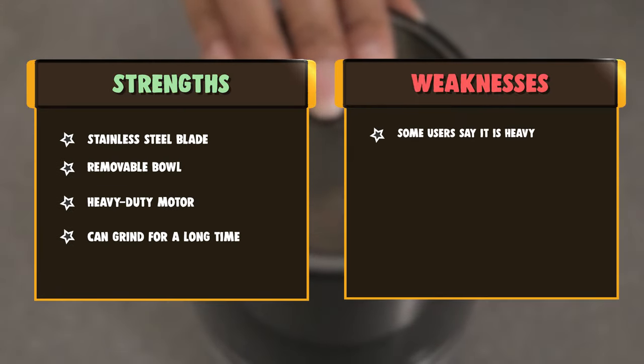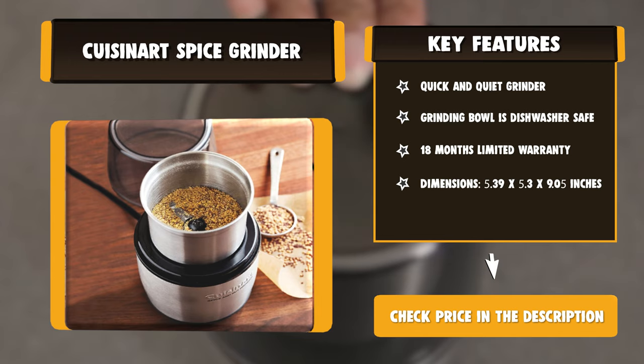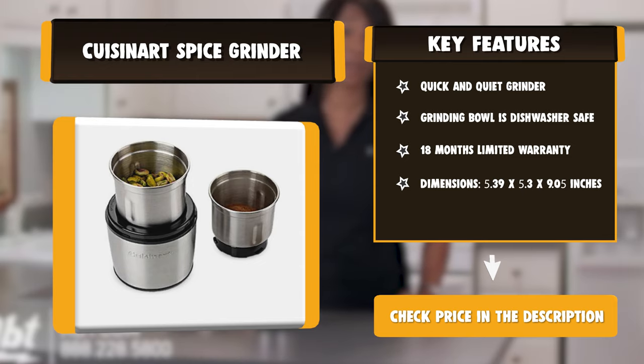A built-in safety interlock prevents operation unless the lid is securely in place. The stainless steel grinding bowl is removable, allowing for easy access to the ground spices or nuts and cleaning. A storage lid allows extra spices to be stored in the grinding bowl.